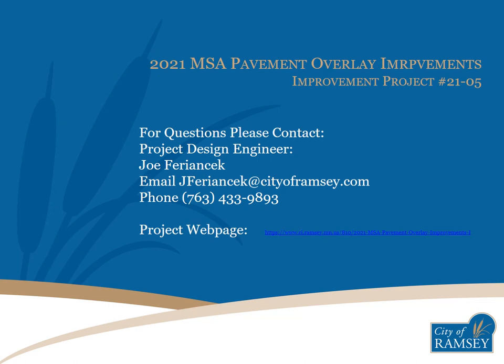Thank you for following this informational presentation for the 2021 MSA Pavement Overlay Improvements project. If you have any questions or concerns, please reach out to me by email or phone. Due to the COVID-19 pandemic, I'm currently working remotely and email is the preferred method of contact and will typically receive the quickest response. The best place for project information, including project updates during design and construction, is the project webpage, which can be found on the City of Ramsey website on the Engineering Division webpage.